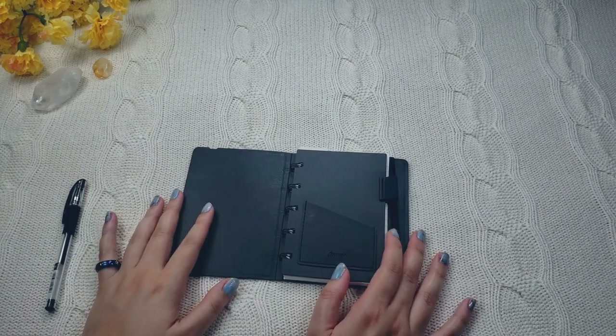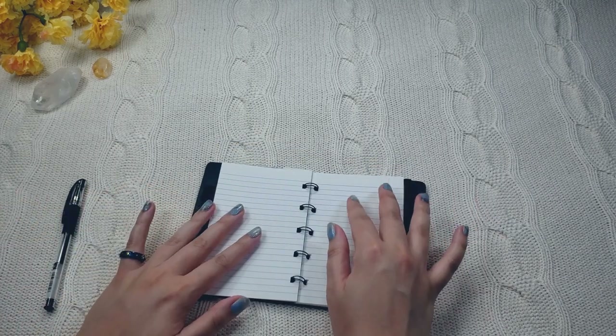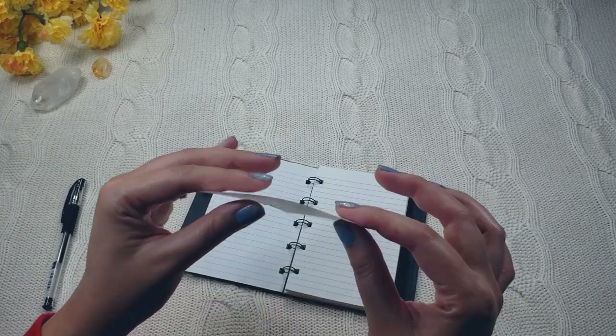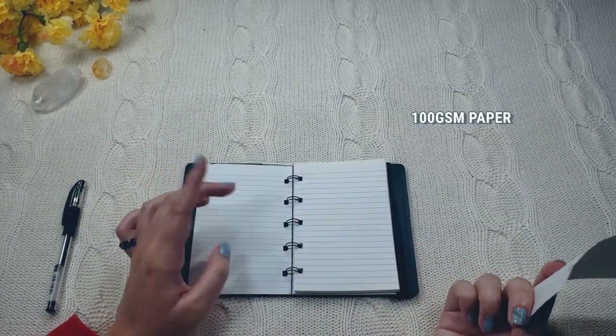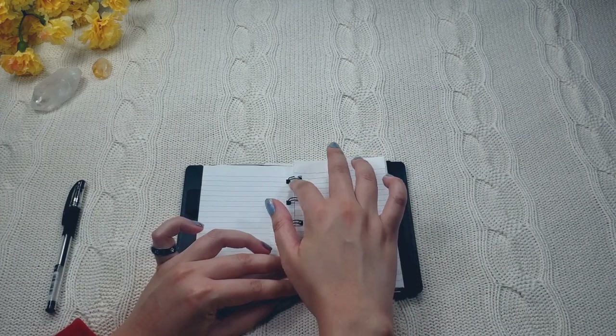A big advantage to the Pocket Final Facts notebook that a bound notebook wouldn't have is obviously you can move the inserts around like so. And these inserts are nice and thick. They can hold up to pulling them in and out of the notebook pretty well. I haven't had any problems with any of my inserts wearing down.